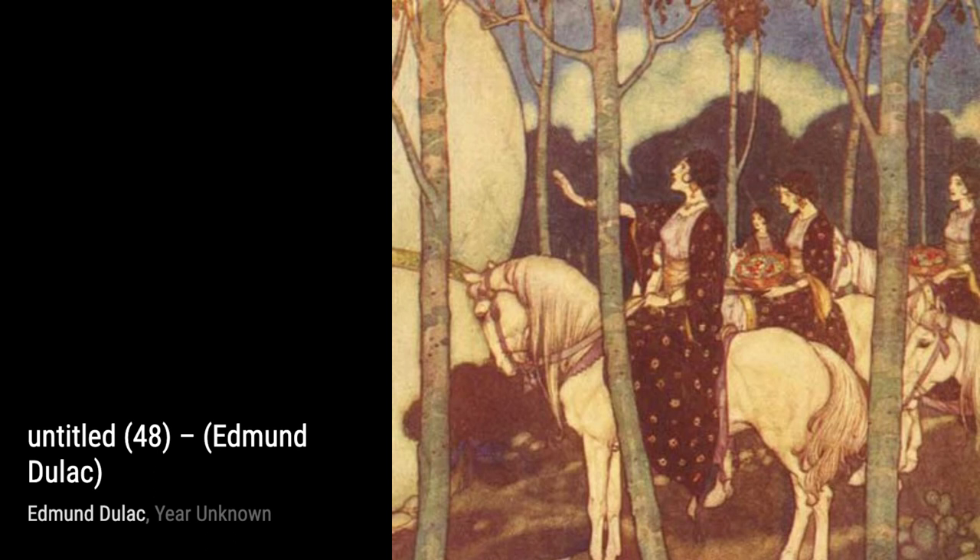Hey there, art lovers. Welcome back to VisArt, the channel where we dive into the world of amazing artists and their incredible artworks.